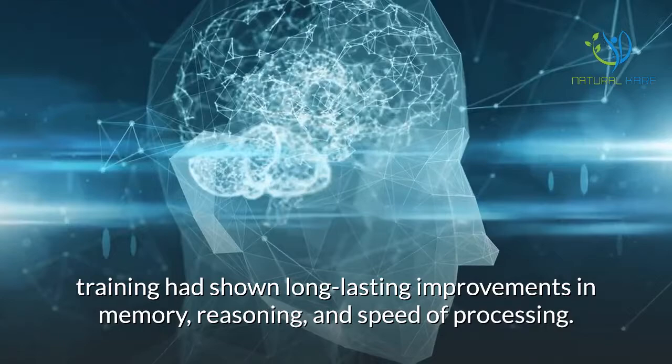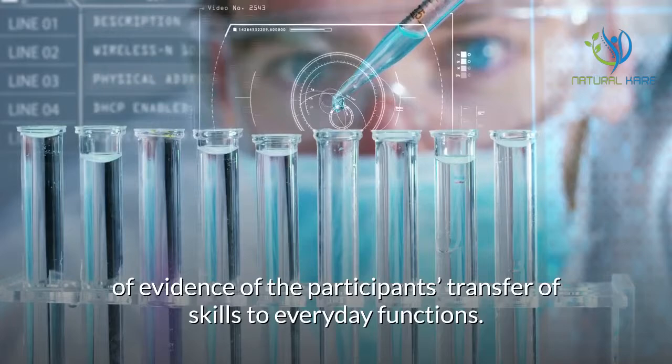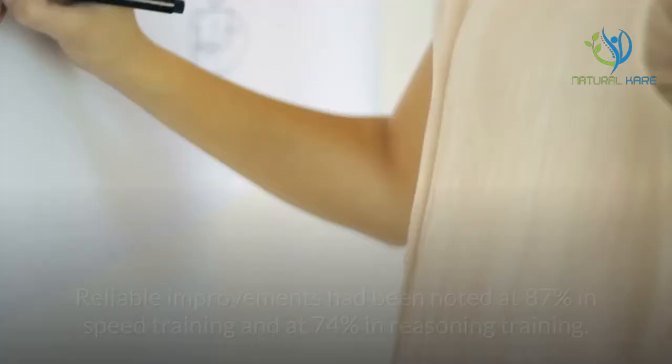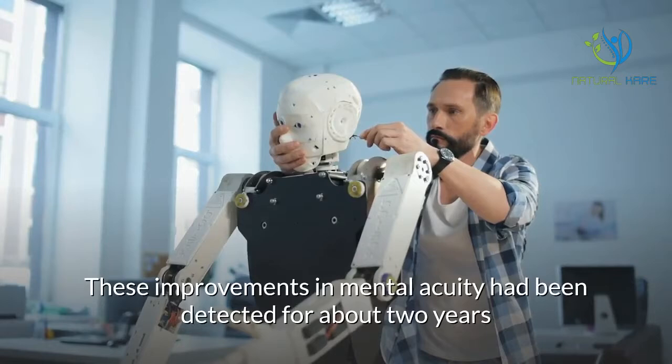Research finds. Another striking feature in the research on brain training is the discovery of evidence of participants' transfer of skills to everyday functions. Compared to those untrained, these participants were able to perform skills such as cooking, managing finances, and using their medications. Reliable improvements had been noted at 87% in speed training and at 74% in reasoning training. These improvements in mental acuity had been detected for about two years or more.